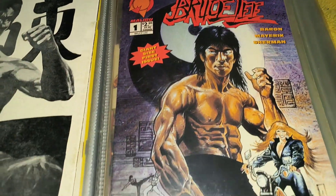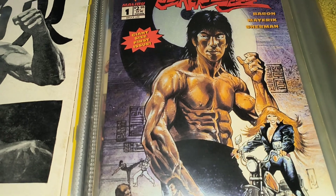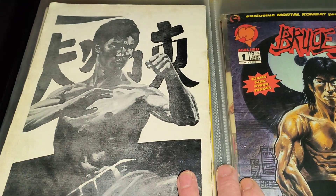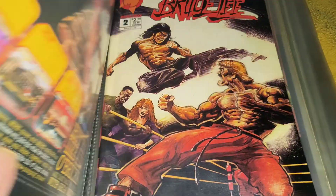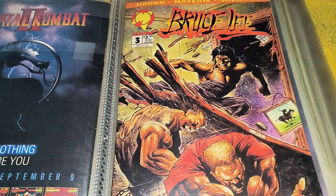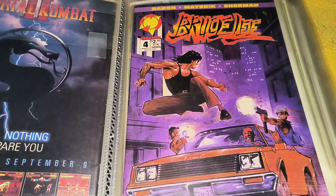Now we're going to get into these ones. I've got four of these. I don't know if there's five or six, or if there's just four — I don't know. There you go — real Bruce Lee. So I've got one, two, three, and four.